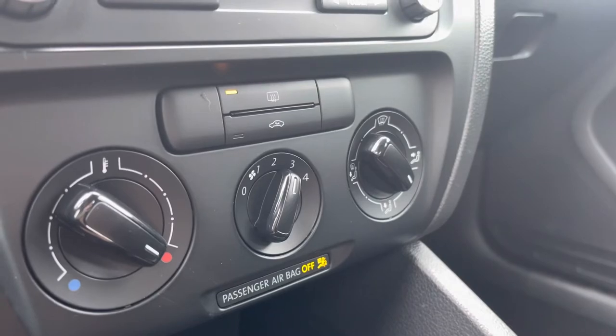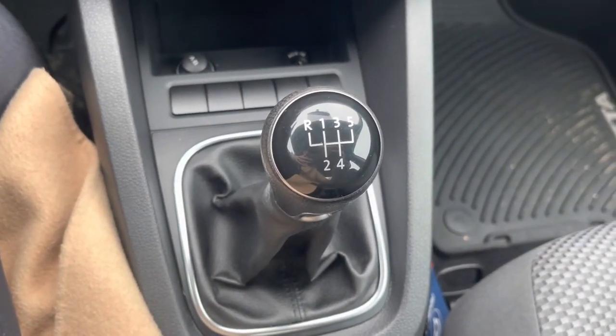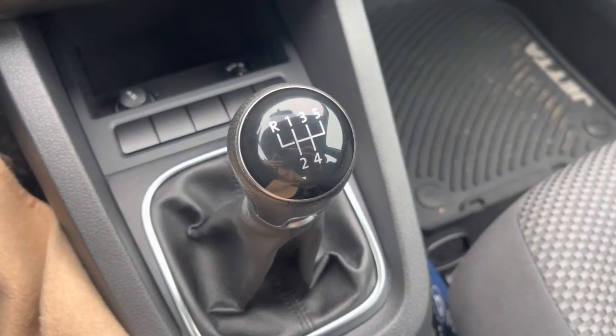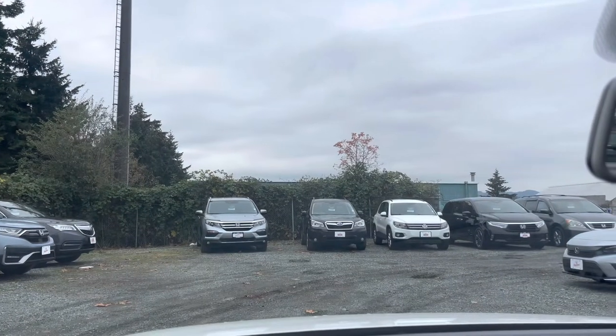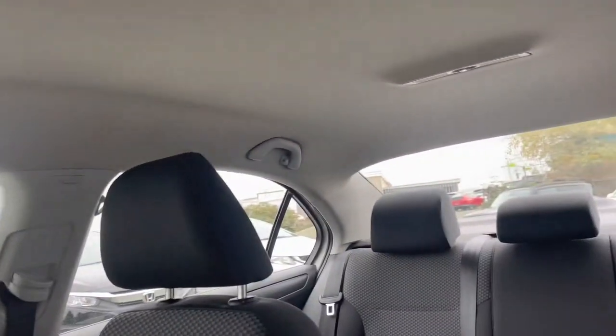Your climate control settings are here. It is a little five-speed, so super fun to drive. And then overall visibility — I'd say it's pretty good overall.